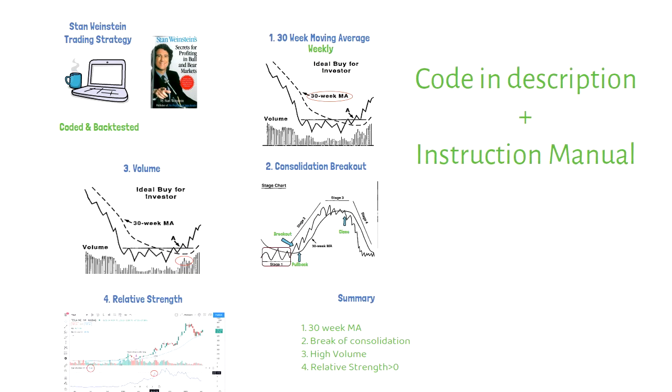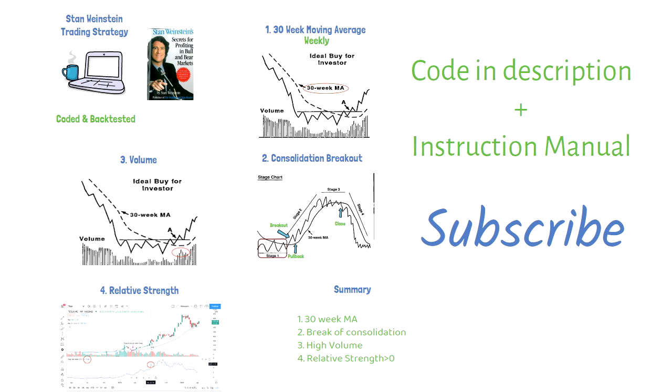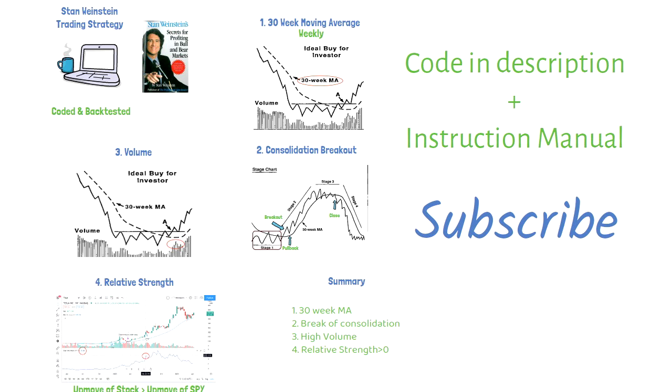I've tweaked this strategy to get better results by changing the volume and relative strength variables for my own personal strategy. I won't go deep into this, but you can do the same. I have added the code to the strategy for free, seen in the link in the description, where you can make the necessary changes to these variables. I also show instructions on how to make these changes in an instruction manual video. What I like about Weinstein's strategy is that it's long-term and uses many confirming elements for a breakout — namely volume and relative strength. By moving to a weekly chart, he has substantially avoided choppiness in market movements and is able to ride the trend longer.